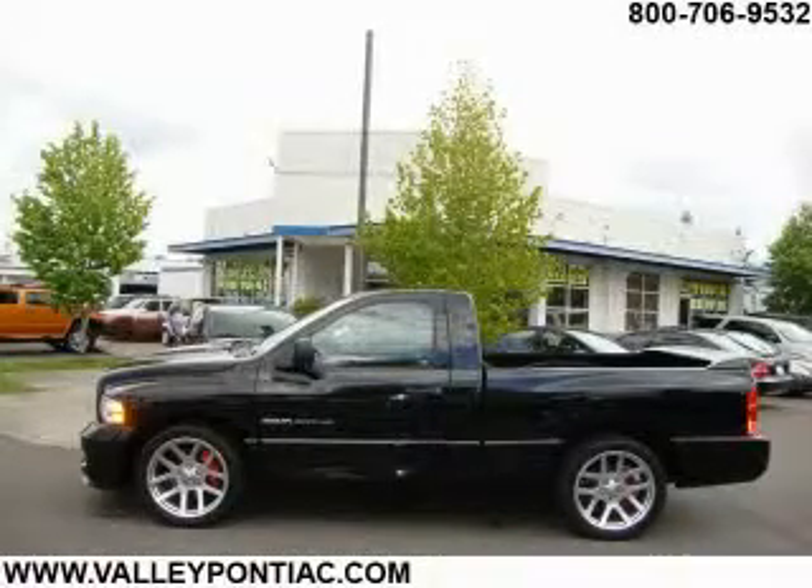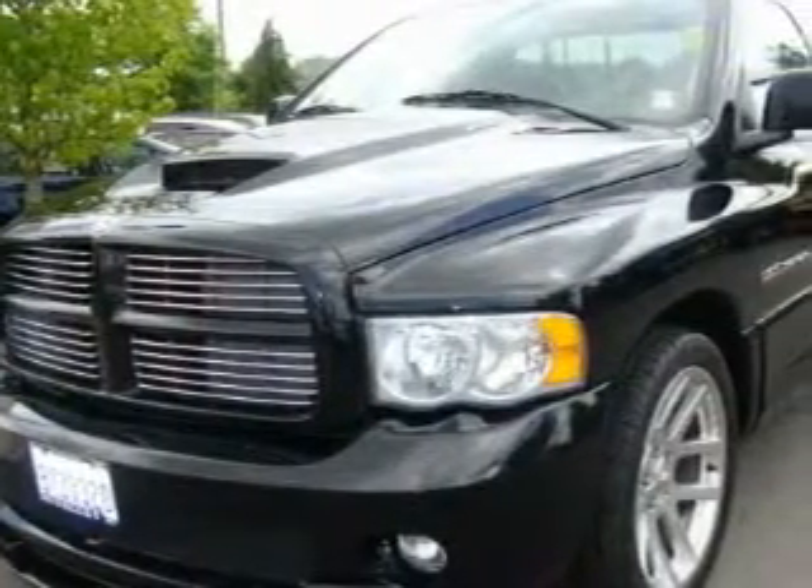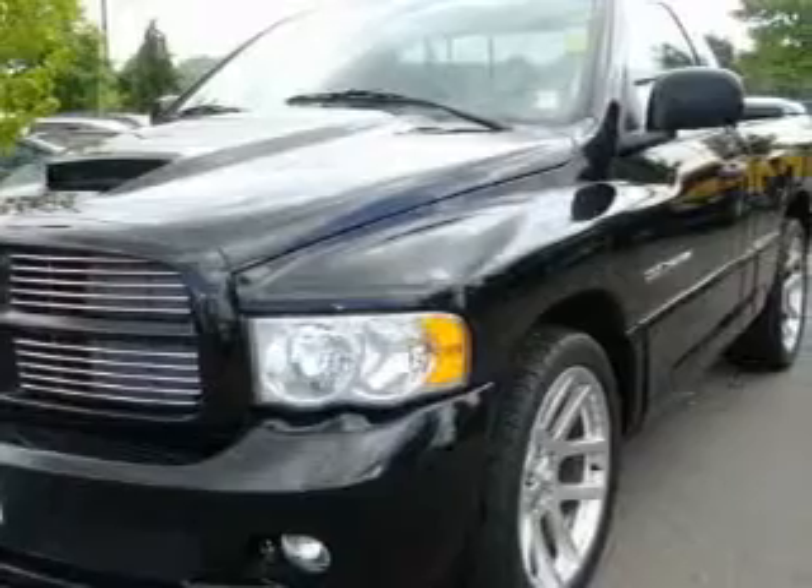This is a 2005 Dodge Ram 1500. It has what you need for work as well as what you want for play. It has a 10-cylinder engine and a 6-speed manual transmission.